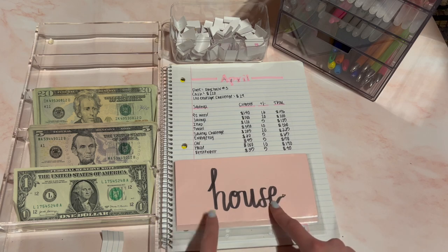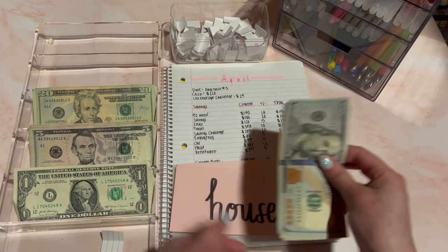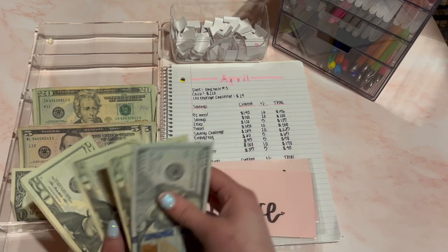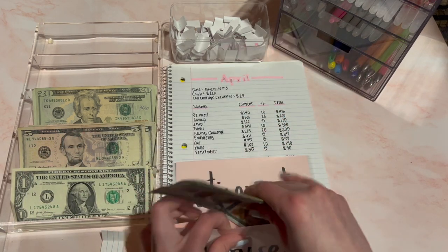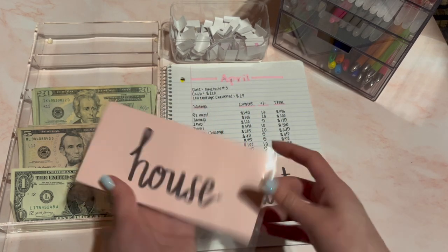Next is house, and this is for a future house. I'm going to be stuffing $10 today. Let's see — $120, $40, $60, $80, $85, $90 — that's $190. I'm almost at $200 for this, that's exciting. So $200 for house.